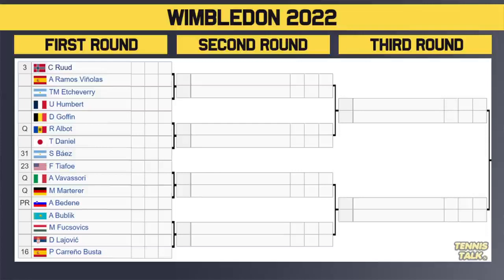This part of the draw is super random — anybody could get out of it. It's like a clay court section. Tiafoe is probably the favorite to win this part. Big Foe could make the quarterfinals. Maybe Goffin, maybe Umber. But Ruud, Baez, Coria Busta are all more clay court guys. Maybe even Bublik — there could be an unseeded player getting to the quarterfinals from this section.